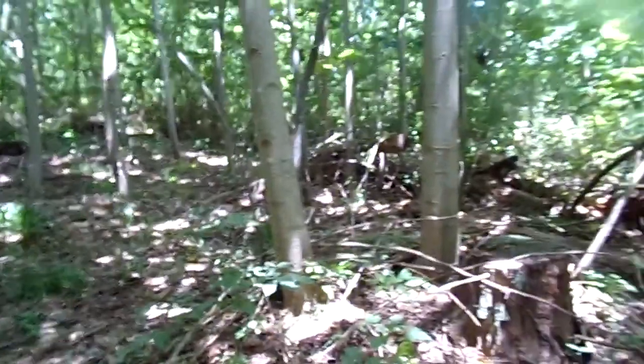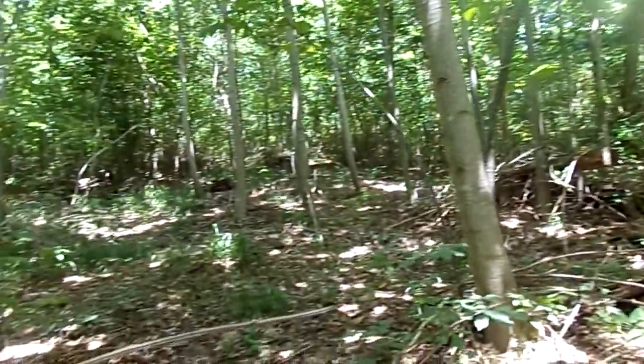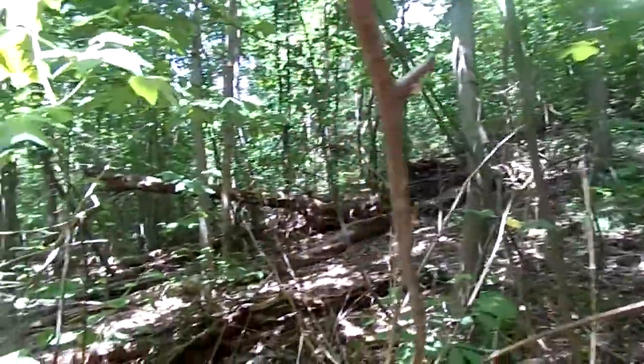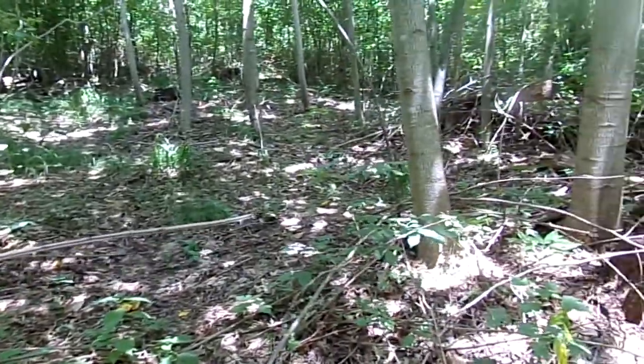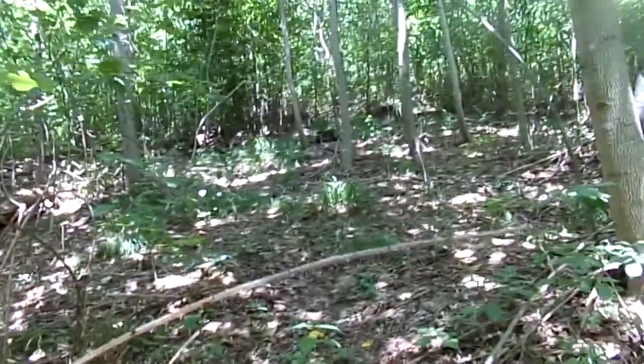I'm gonna bring this back so you can see how big this layer is. Yeah, it's big. Look at Robert. Give it a rest. That's it guys.